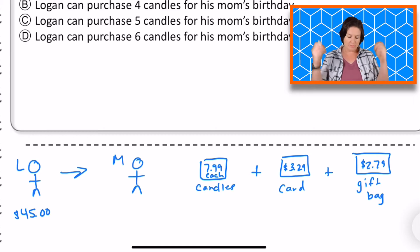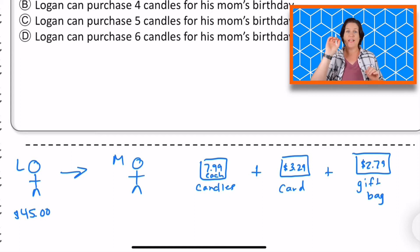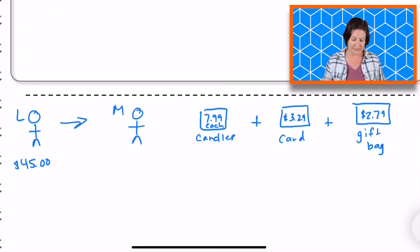So we have somebody named Logan. He has $45. He wants to purchase a card and a gift bag to put the candles in. Card and gift bag together — we need to take that away from the $45. Then we're going to have some money left, and with that money, what does Logan want to buy? Candles. So we have to see how many candles he can buy with the money he has left.